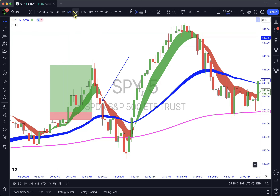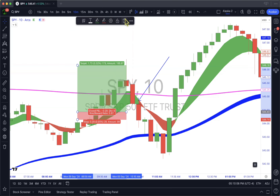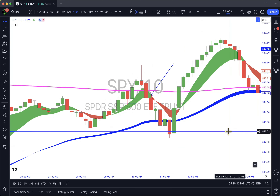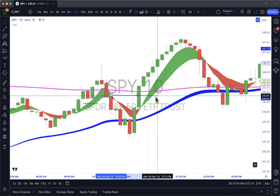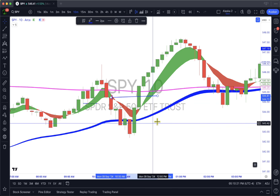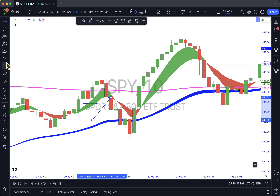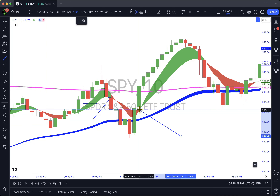I'm going to come back to the 10-minute and show you how easy this was today. On the 10-minute we did flip, and I entered the puts right here. It was very simple and of course we had a nice trend down — that was the first entry. The second entry is of course super obvious.